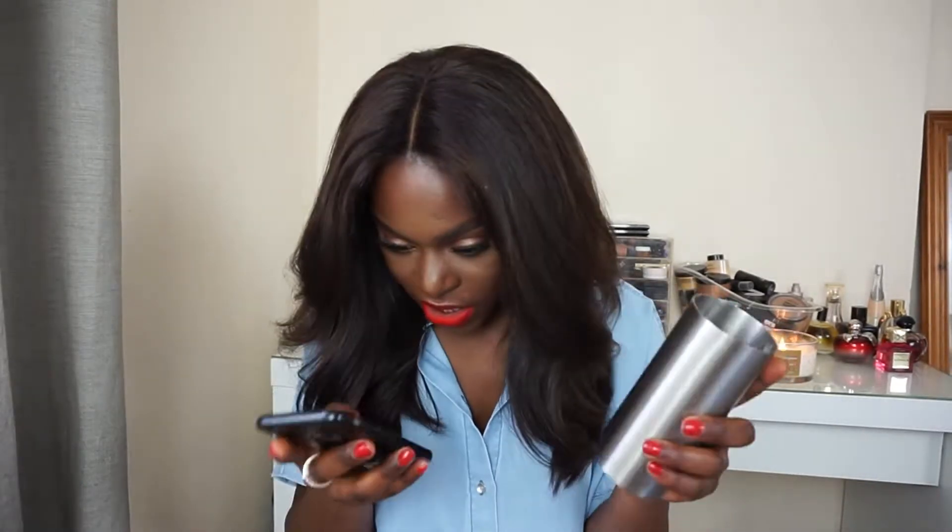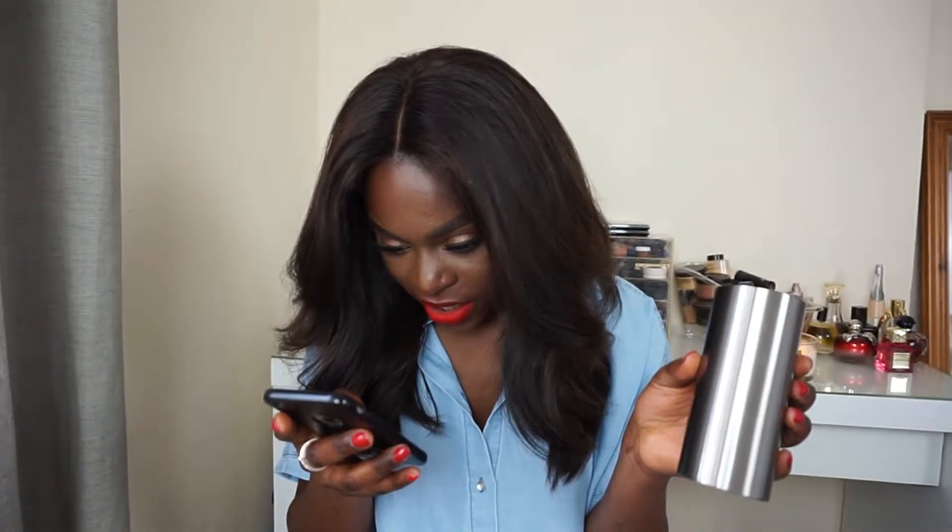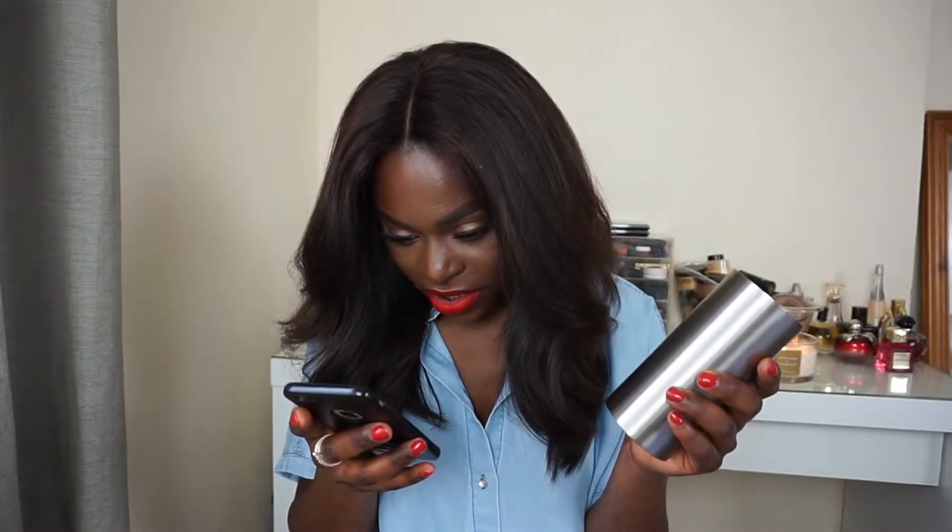The third home decor item is a toothbrush holder. I like things to be in their place, so I got this little cute toothbrush holder. It's stainless steel and the brand is J by Jasper Conran. This was originally 12 pounds — yes, 12 pounds for a toothbrush holder! — but I got it for three pounds sixty. It just looks really neat with all my toothbrushes in it.